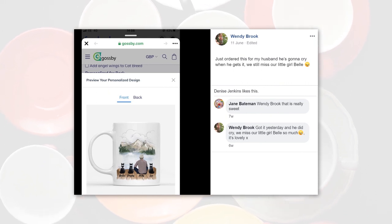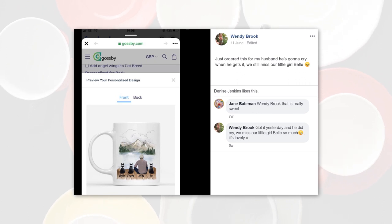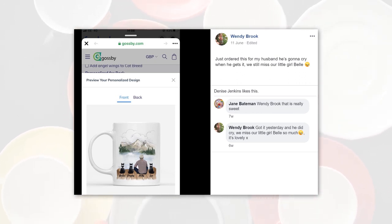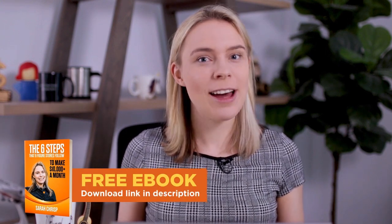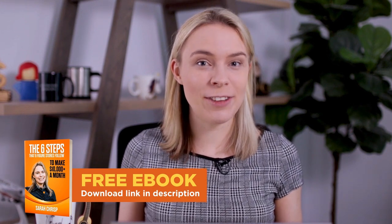A lot of people purchased this mug as a gift for loved ones whose pets had passed away. Earlier I said designs sell best when they evoke positive emotions — but I didn't just mean happy emotions. I mean emotions that we like to feel for one reason or another, and that emotion of missing someone yet still loving them is one that all of us can appreciate. If you're enjoying this video and would like more free training on print-on-demand, download my free ebook, 'The Six Steps That Six Figure Online Stores Follow to Make Over $10,000 a Month' — you'll find a link in the video description below.